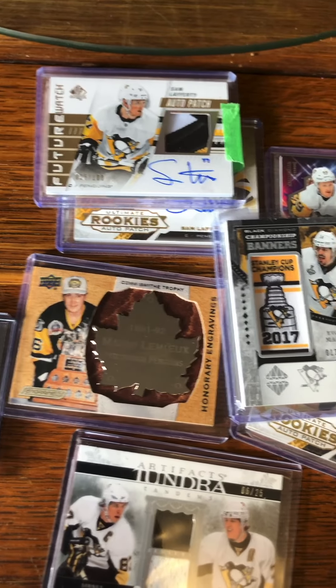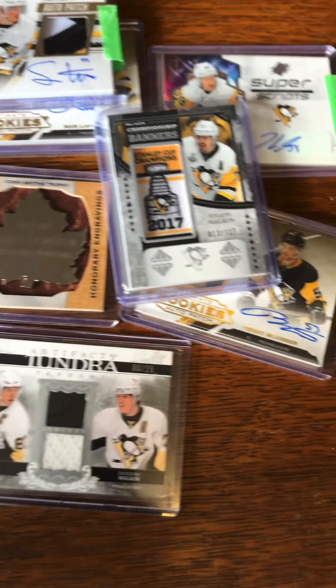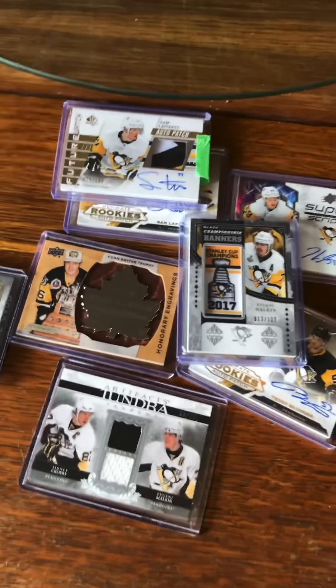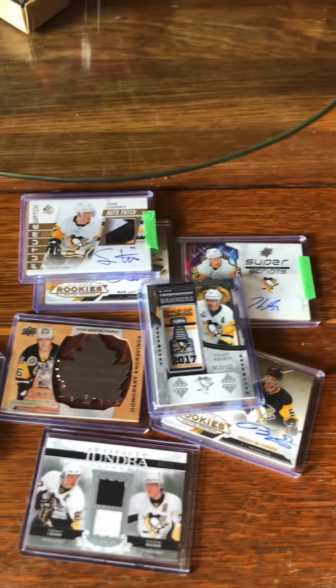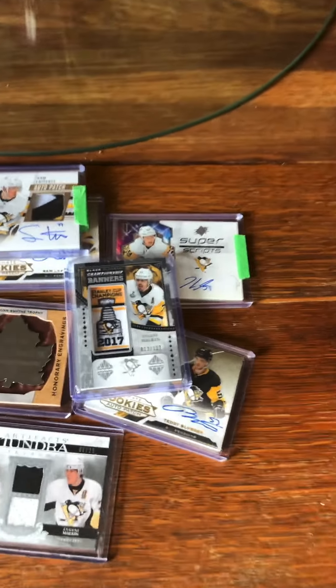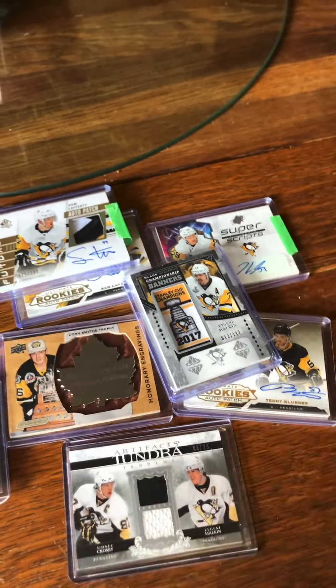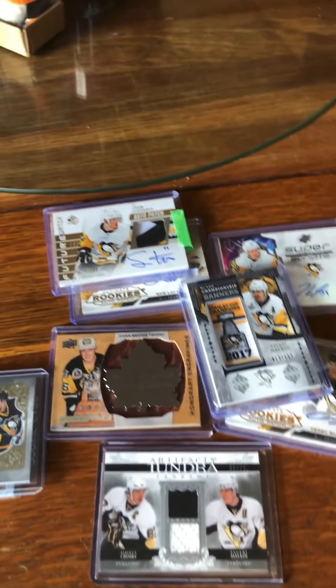If you don't collect hockey cards, you can just do a video of what cards you would want to try and get. Remember to subscribe to the Cali and join the squad, subscribe to Styx G, and subscribe to Brandon Jansen. Give the video a thumbs up, and until next time, peace.